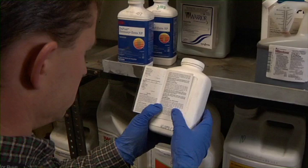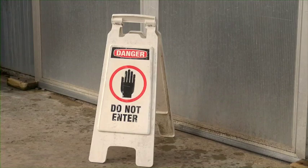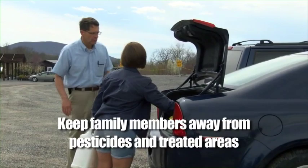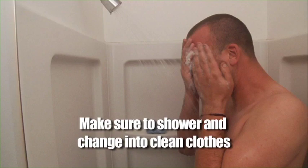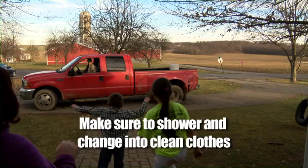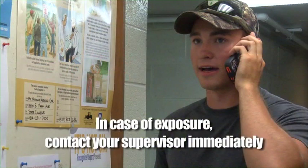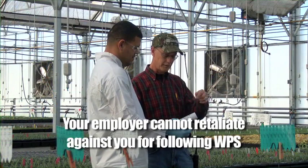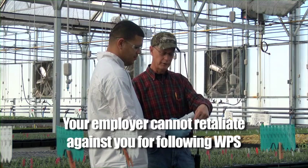Protect yourself and your family by paying attention to signs and areas of potential exposure. Keep children and non-working family away from pesticide-treated areas. Don't use pesticide containers for anything other than storing pesticides properly. Keep your work clothes separate from regular family laundry. Wash thoroughly at the end of the day or shower and change into clean clothes, either at a wash station or at home before coming into contact with your spouse or other family members. If you think you've been exposed to pesticides or see someone else who has, get help from your supervisor immediately. They will be able to determine the best way to treat the situation. Don't try to help someone who may be unconscious — let those who are trained and wearing the proper PPE handle the situation. Your employer cannot retaliate against you for wanting to follow the WPS or for reporting pesticide violations.